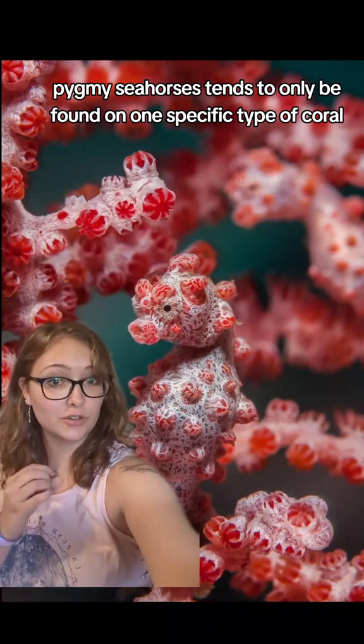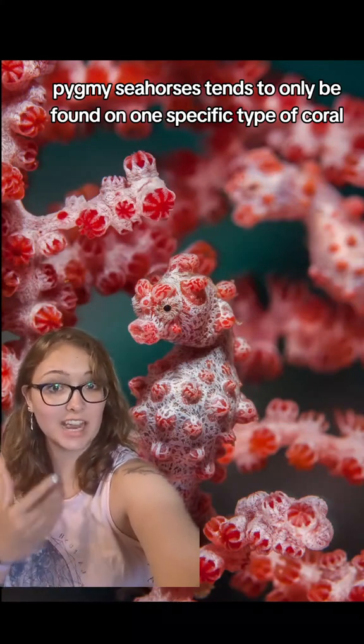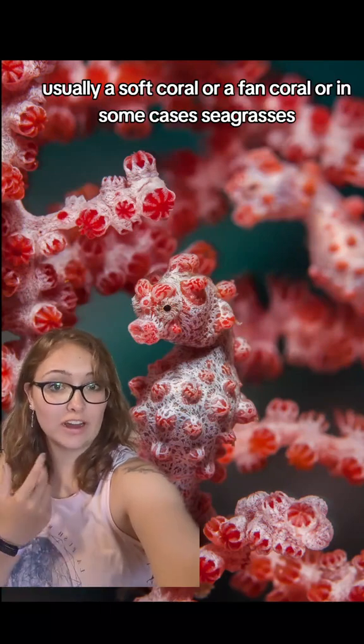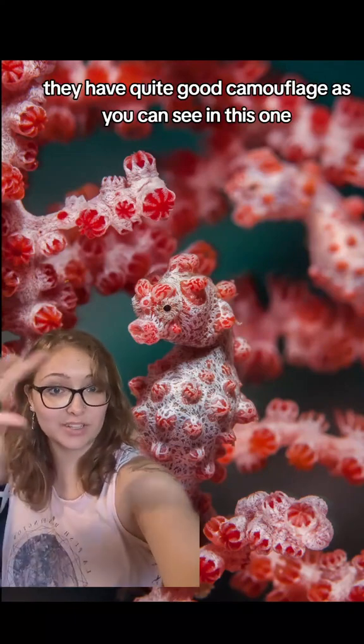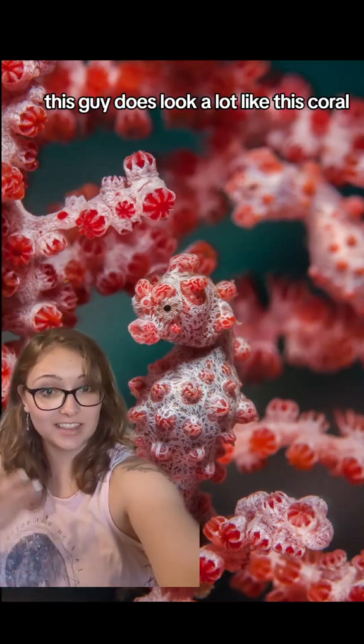Pygmy seahorses tend to only be found on one specific type of coral depending on their species, usually a soft coral or a fan coral, or in some cases seagrasses. They have quite good camouflage, as you can see in this one — this guy does look a lot like this coral.